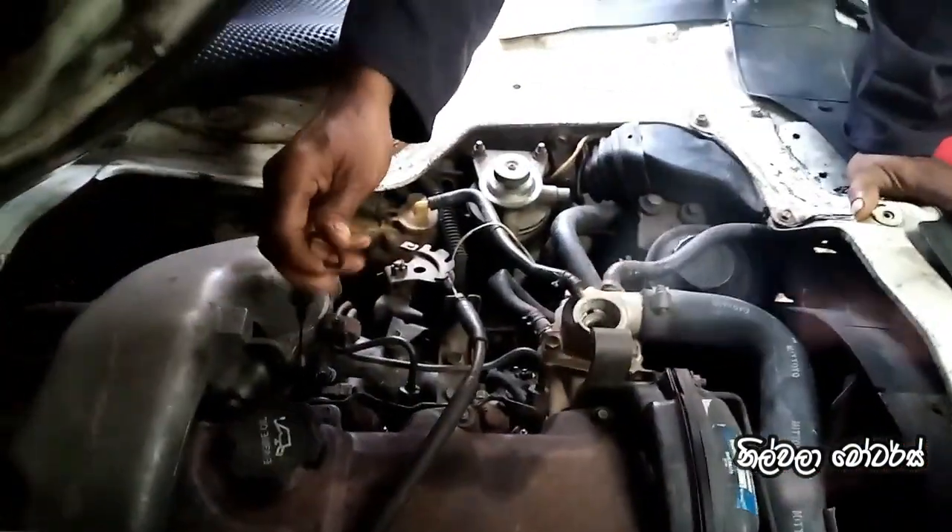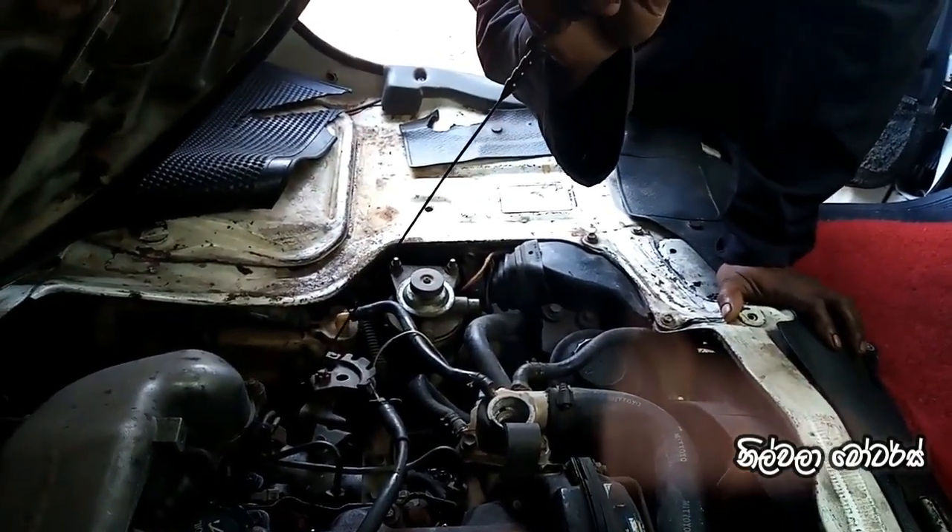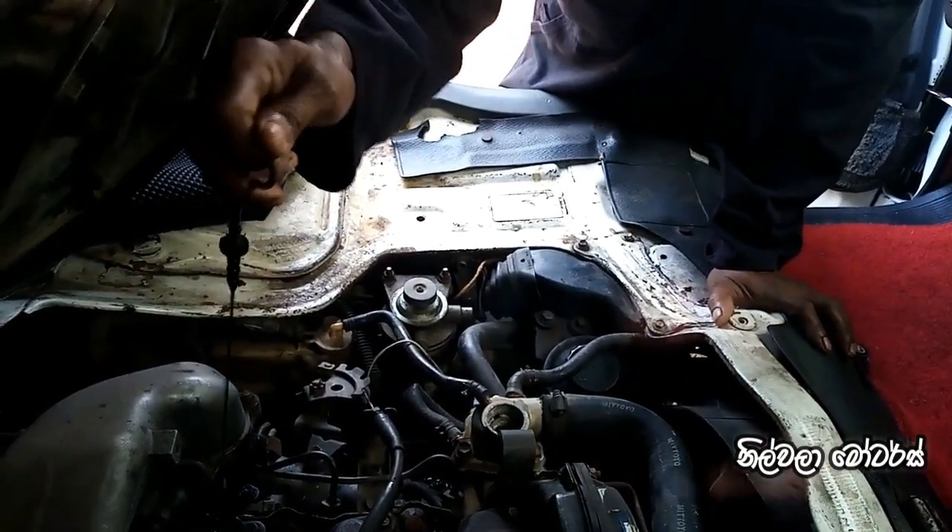Let me show this — let's take a look at how the engine oil is done. But this is the oil cooler.